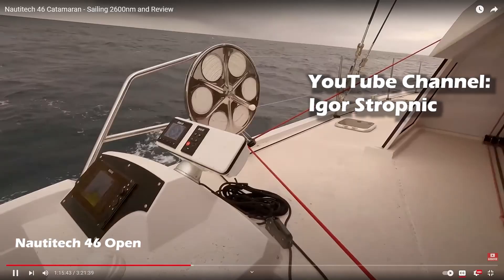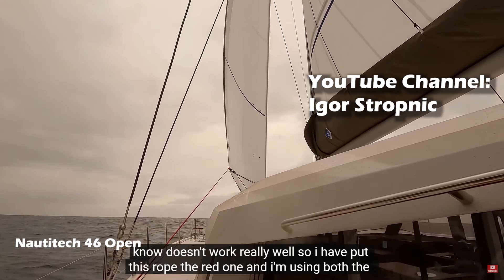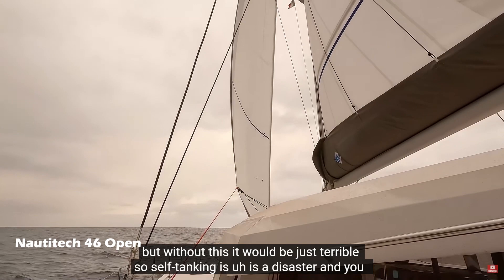Igor explains: 'We have apparent wind angle from the side, and the self-tacking just doesn't work really well. So I've put this red rope on and I'm using both the self-tacking and the red one — now the shape of the sail is pretty good. But without this it would be just terrible. Self-tacking is a disaster, and you don't want to mess with this all the time. Just stop putting self-tacking on boats.'